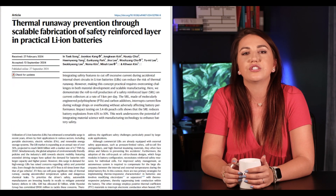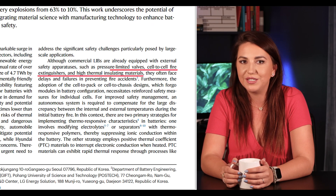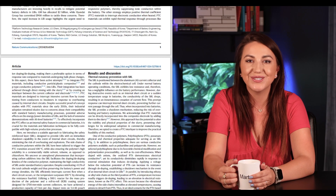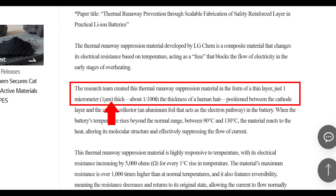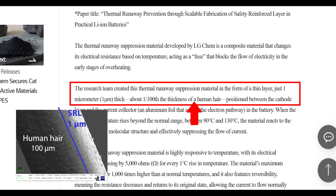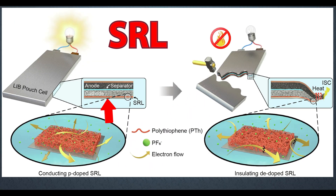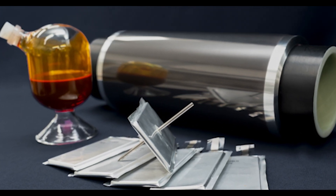Although commercial lithium-ion battery packs are already equipped with external safety devices such as pressure-limiting valves, cell-to-cell fire extinguishers, and high thermal insulating materials, they often face delays and failures in preventing fire accidents. What LG's team has developed is an SRL — a Safety Reinforced Layer. It's an extremely thin layer, just one micromillimeter thick, about 1/100th the thickness of a human hair. The SRL is positioned between the aluminum current collector and the cathode within the electrochemical cell.